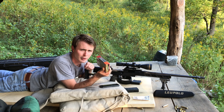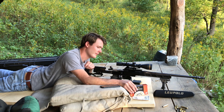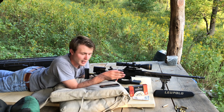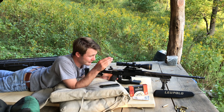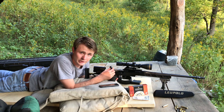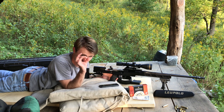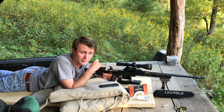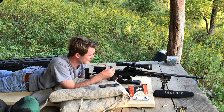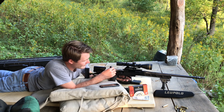We were just messing around here doing some factory load testing. This is Federal Gold Medal Match, 168 grain topped with a Sierra MatchKing. This stuff has proved to be very accurate in this rifle and everything we've ever fired it out of. At 450 yards, we just did a preliminary group, and that produced a 1.5-inch 3-shot group at 450 yards. That is pretty amazing.